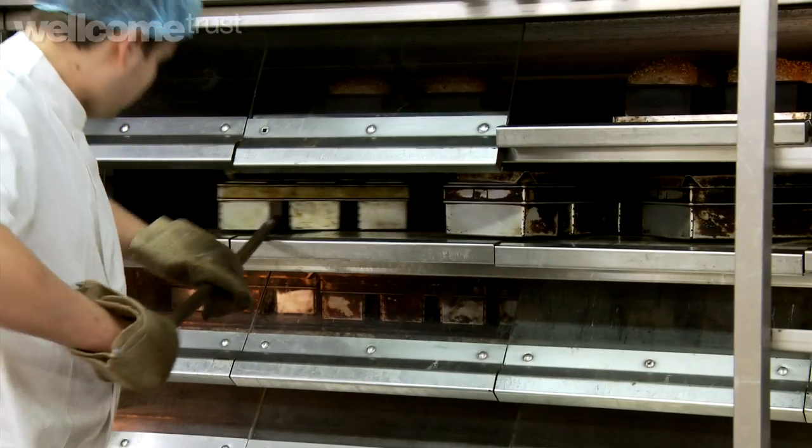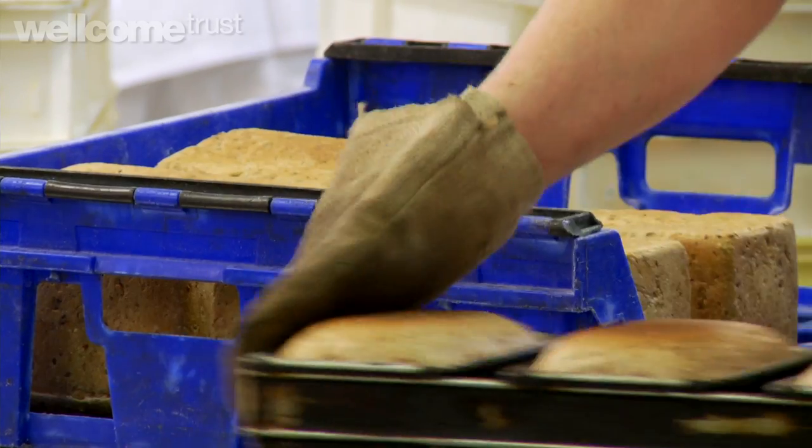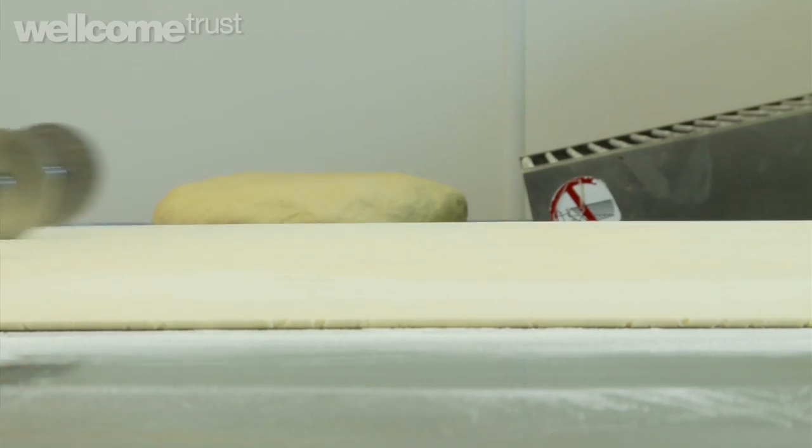Bread is one of the most wonderful, stable foods in the world. It's so much fun to make. The first time I made it, it was just such an amazing achievement — from a bag of white dust to this wonderful creation. It is an art. Have fun. Get out there and have a go, get it into the oven and you'll be amazed with the final product.